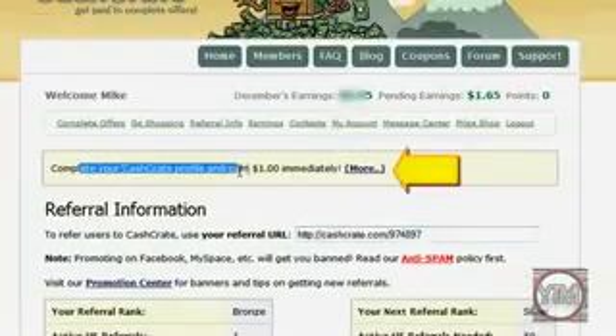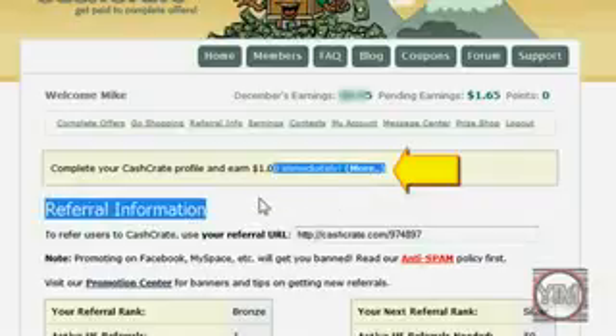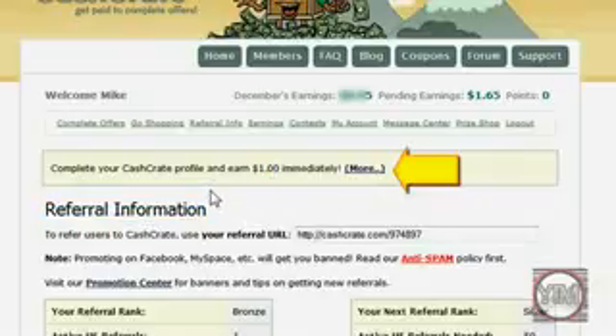You can also instantly complete your profile and get a dollar. Your profile is just your general information, like your age and other stuff like that.